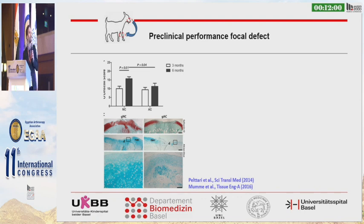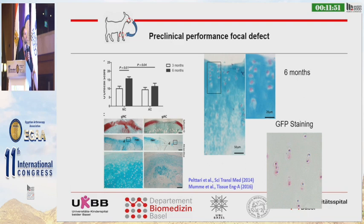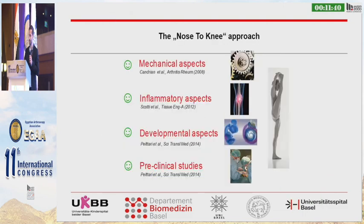We also did preclinical testing. We implanted nasal tissue into knee joints of sheep and found that nasal chondrocytes perform better than articular chondrocytes. We also found these cells after six months in the repair tissue, indicating that they contribute to the repair tissue. So we addressed several preclinical aspects.